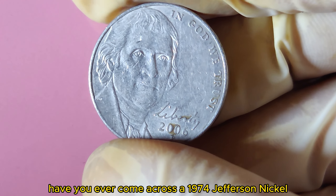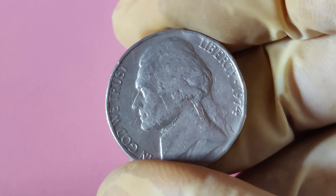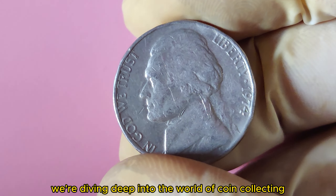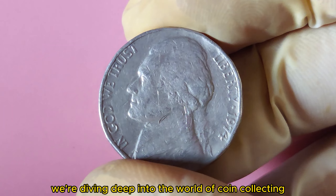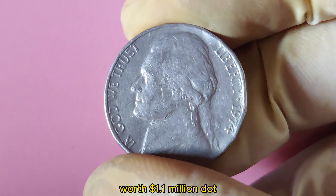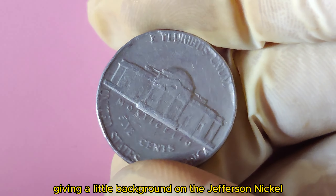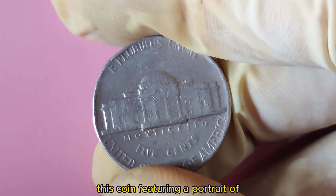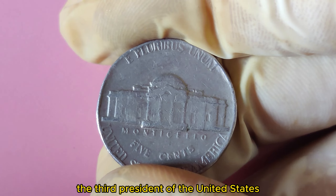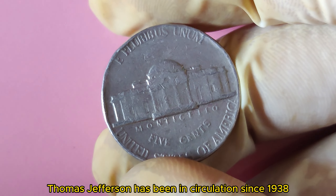Have you ever wondered if the loose change in your pocket could be worth a fortune? We're diving deep into the world of coin collecting to uncover the mystery behind the 1974 Jefferson Nickel, worth $1.1 million. This coin features a portrait of the third President of the United States, Thomas Jefferson, and has been in circulation since 1938.